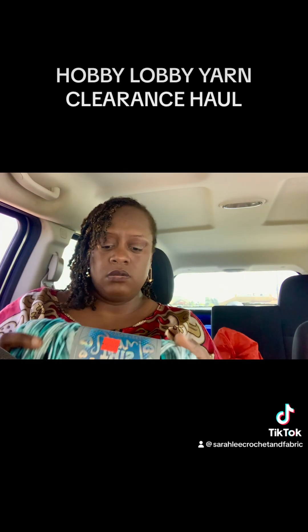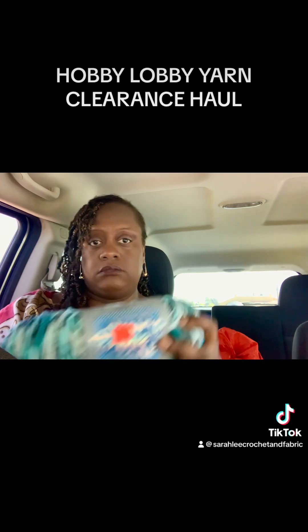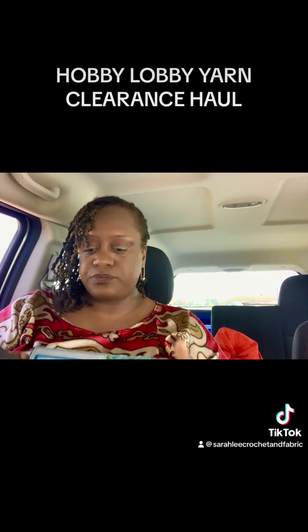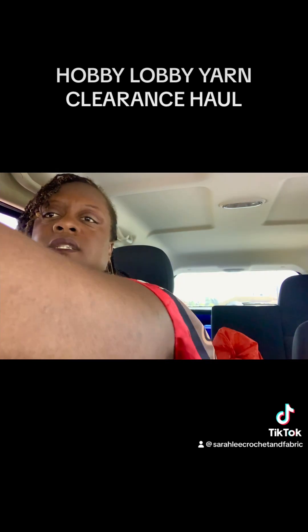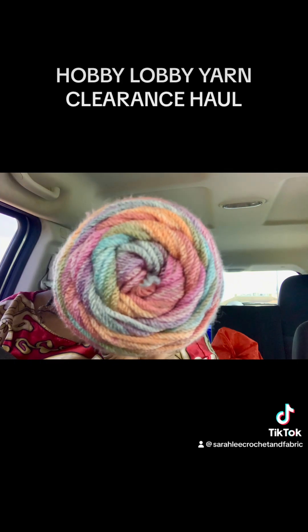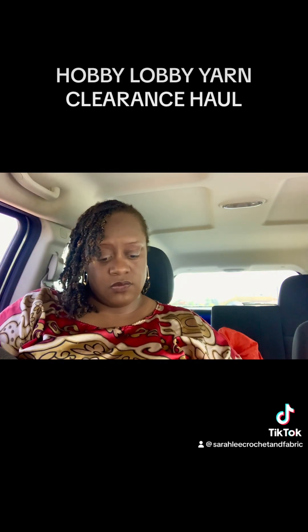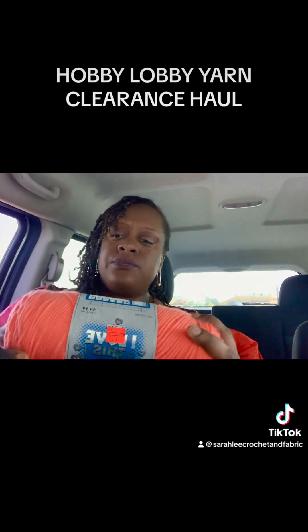I might have butchered that name, but oh well. This one is called Dapple Wheat — blues and greens. Something about me and blues and greens today. This one is called Instant Classic. This one is one of my favorite colors of yarn, but only one was on sale — it's Mango. I love this yarn.